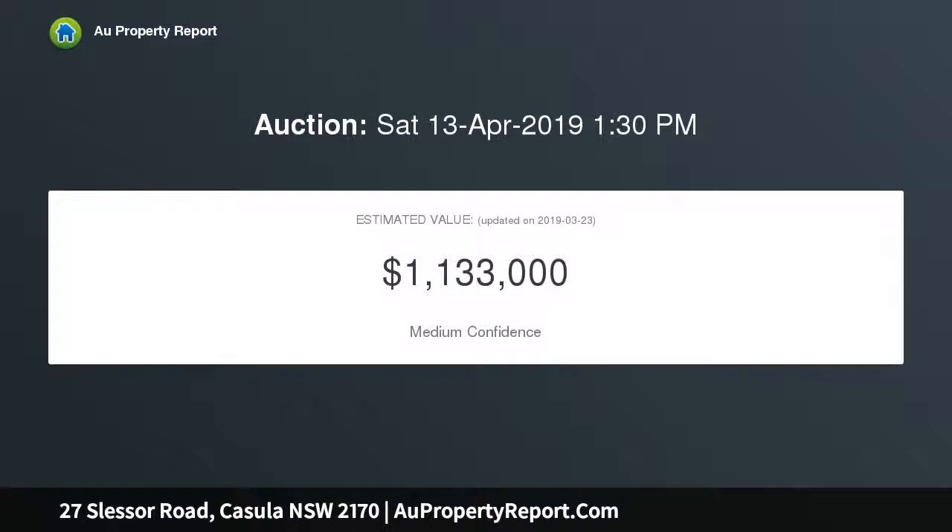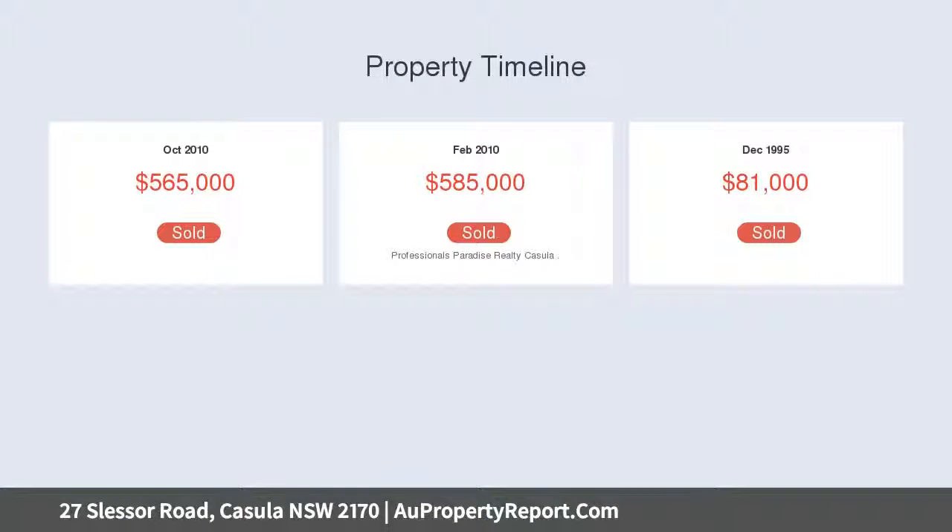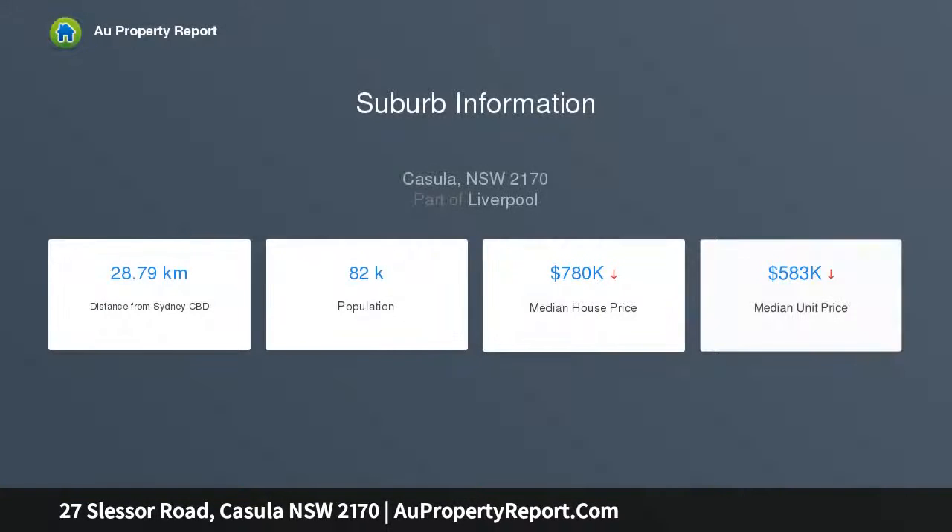Features: inviting open style entrance with wide hallway, spacious formal lounge, three large separate living areas, open style modern kitchen with stone benchtops, family area, separate study, and home office downstairs.